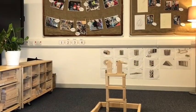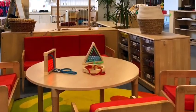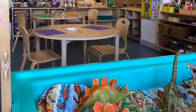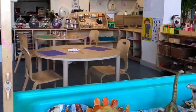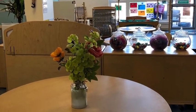Here's our block area — I wonder what you'll like to build. This is our sewing area. And our creative area where we can paint or you can choose lots of lovely things to make a lovely sticky picture.